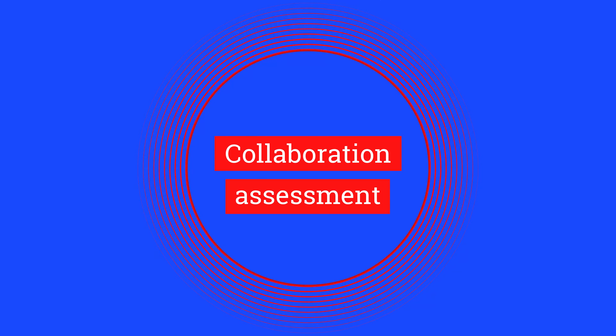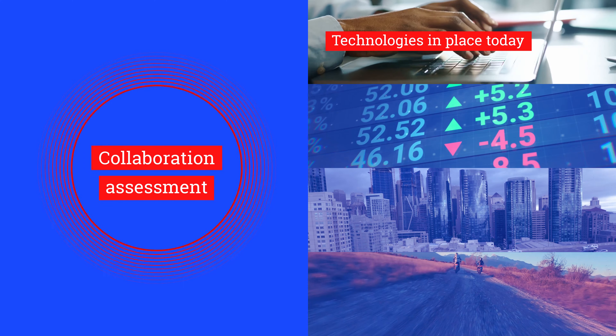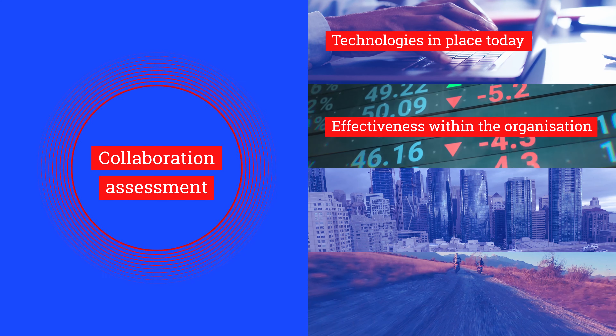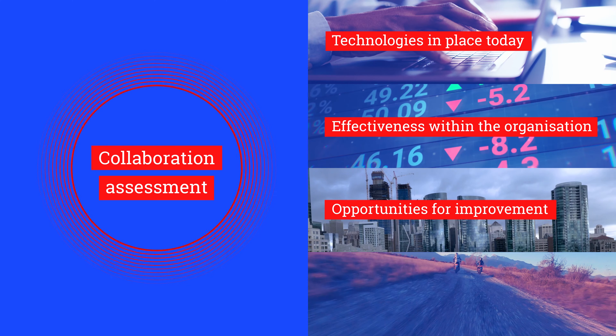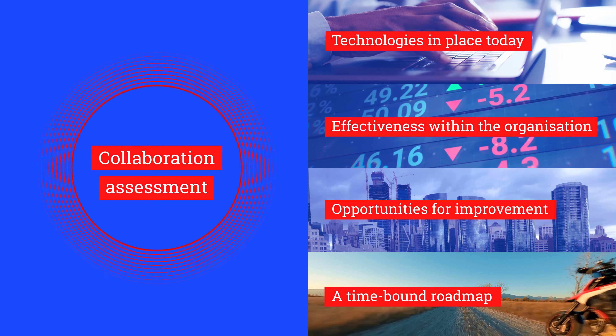To empower your employees, we first seek to better understand your current challenges, processes, and technologies. Our collaboration assessment is designed to provide the following insights: the technologies in place today, their effectiveness within the organization, opportunities for improvement short and long term, and a time-bound roadmap to deliver on the solution and quickly empower your employees.